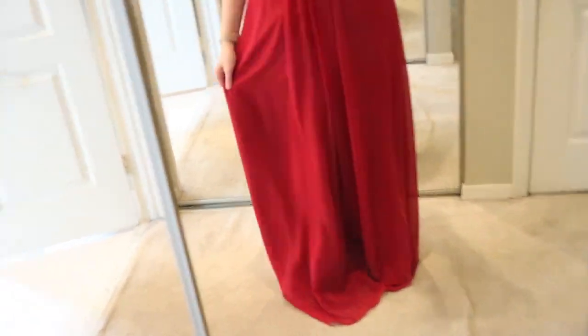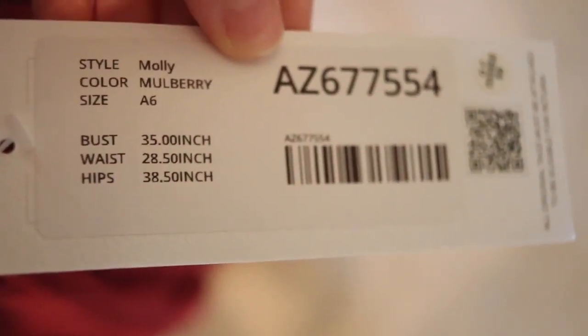I'm not wearing any heels and it is really long. The second dress I tried on is Molly, and this one is also $129. It is also an A-line princess dress.